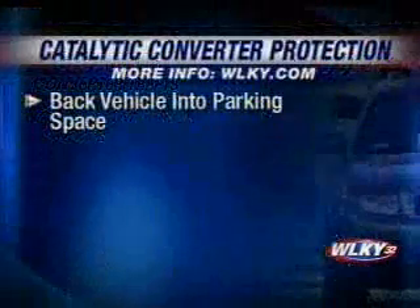Scrap yards are supposed to take ID when people bring in potential merchandise, but so far that hasn't produced any leads because thieves often use scrap yards outside the city limits. Police believe it may be one group responsible for the downtown thefts and random thefts throughout the metro area.